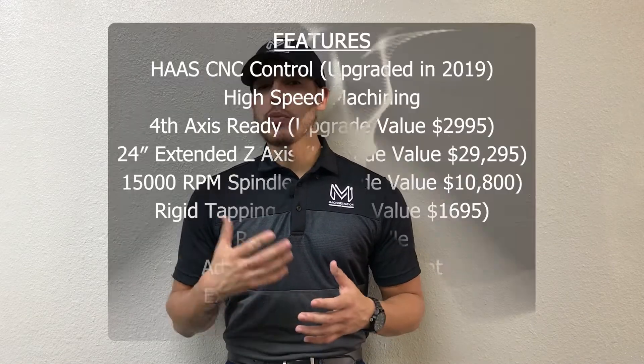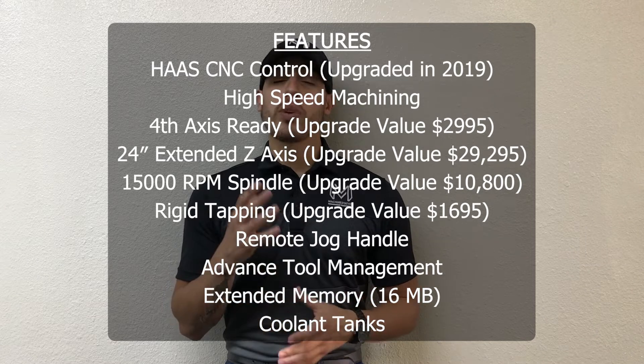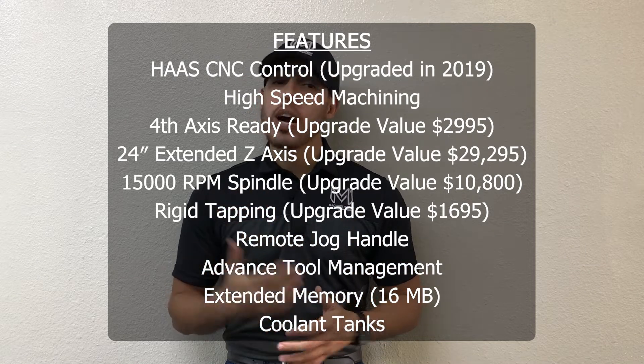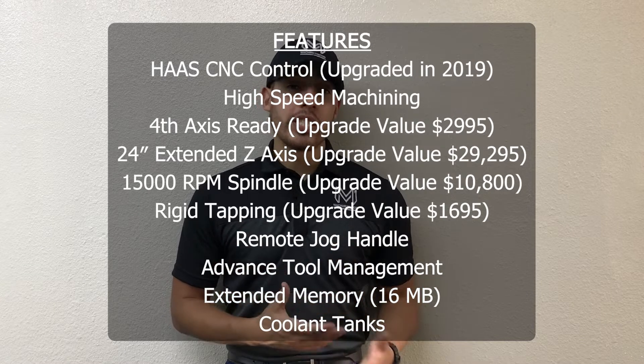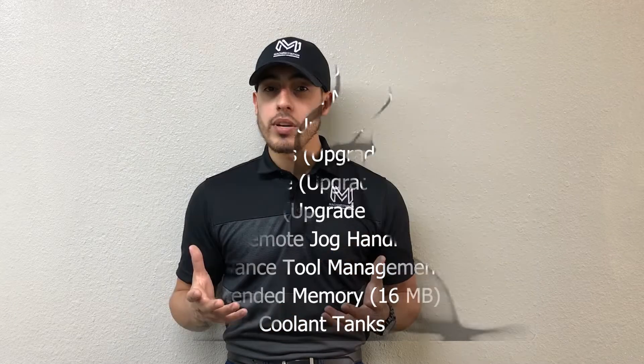This machine comes with a Haas CNC control. It's got high-speed machining and it comes with a 24-inch extended Z-axis travel, which is a high-end purchase from Haas. You've got your 15,000 RPM spindle, rigid tapping, a remote jog handle, advanced tool management, and of course the extended memory.